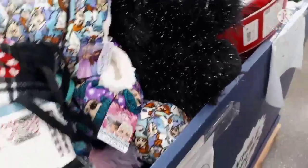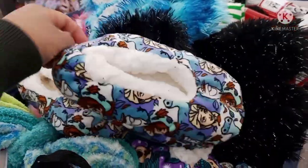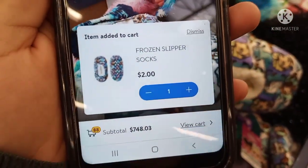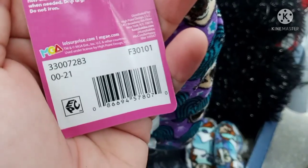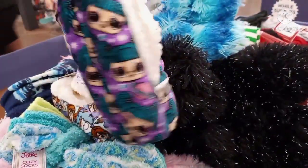They also have these on Black Friday — little slippers. Let me scan to see if they're on clearance. Yes, these are on clearance for $2 — these were on Black Friday for $5. They also have the LOL ones at the very bottom, also ringing up for only $2. Let me see what else I can dig out from under there.